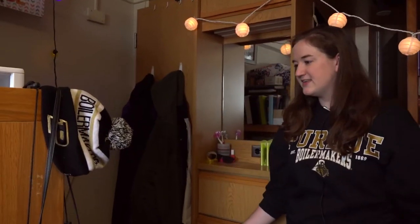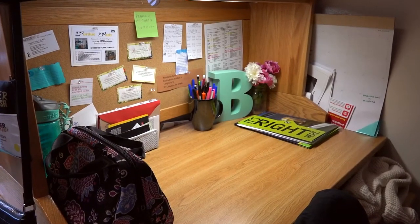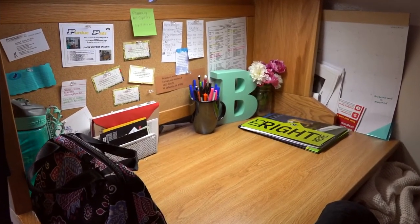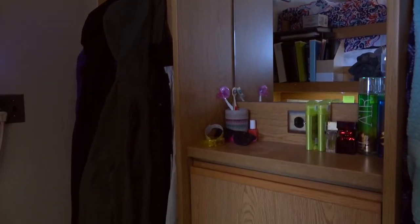Every student has their own study area, so here we have one student's desk where she can sit and get all of her work done in her own space. They also have their own closet and built-in dresser.